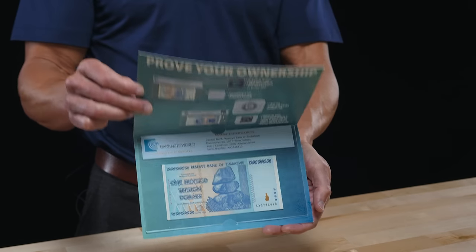TAP is an acronym for Trust, Authenticate, Protect, and is a banknote authentication process that we created to help deter counterfeits and bring peace of mind to our customers.